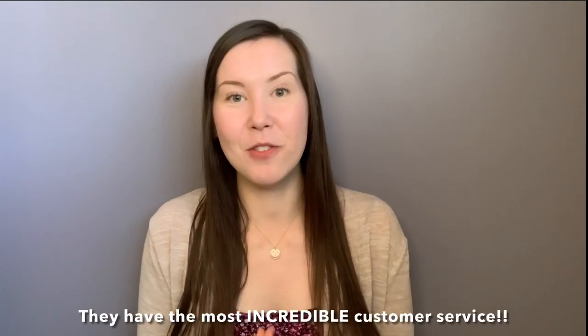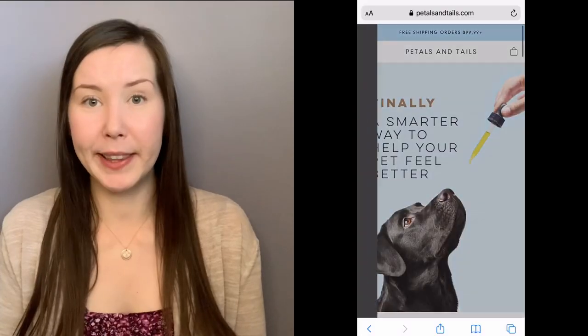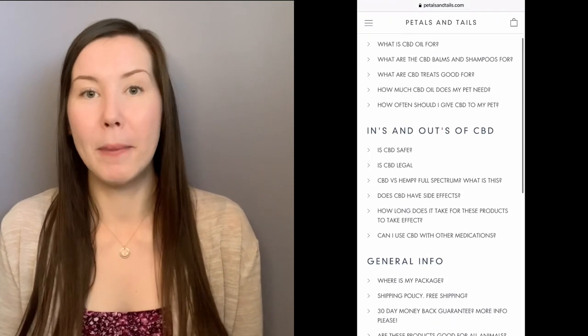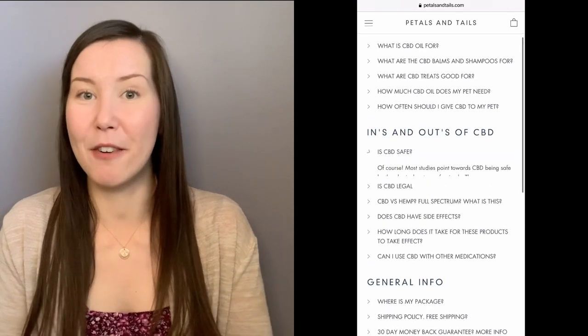In conclusion, if you have any other questions about these products, feel free to leave a comment down below or send me an email with the address provided in the description box. But I think your best bet is to go to the Petals and Tails website — they have an amazing frequently asked questions page that will probably answer most of your questions, and they also have a live chat. They are very responsive.